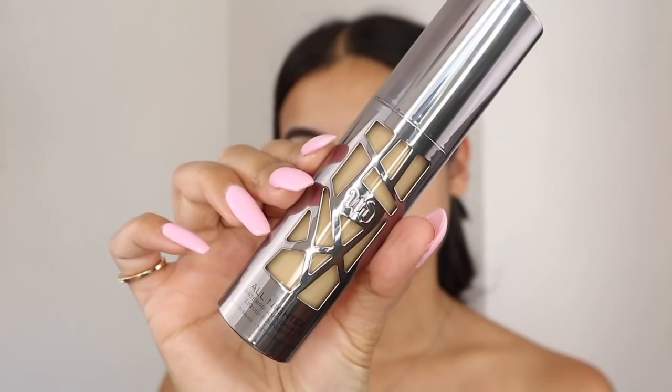For foundation, I'm using the Urban Decay All Nighter Waterproof Longwear Liquid Foundation in shade 5.0. This is the first time I'm using this foundation. When I tested it in store, it was super full coverage — it'll probably be a little too intense for everyday, but I want a super full coverage look today. I'm buffing it into my skin using the Aerial Techniques Expert Face Brush.